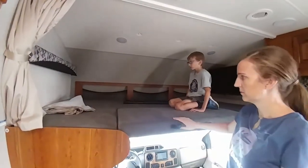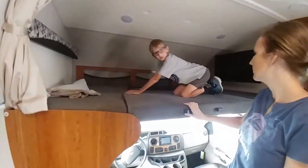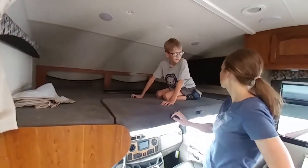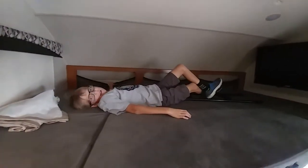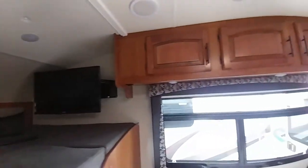You have to put all your clothes and everything up there. You have a ton of room up there. You have to put all your stuff up there. I put my stuffed animals and blankets right here. Yeah, and clothes and books.